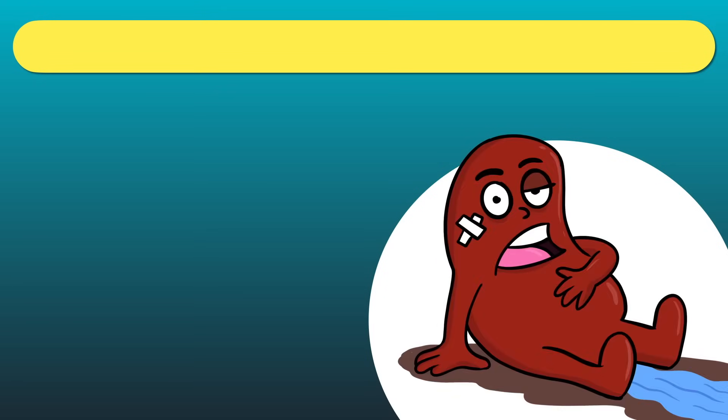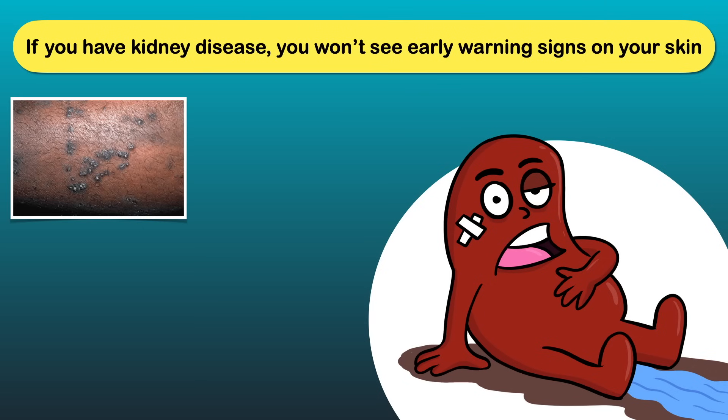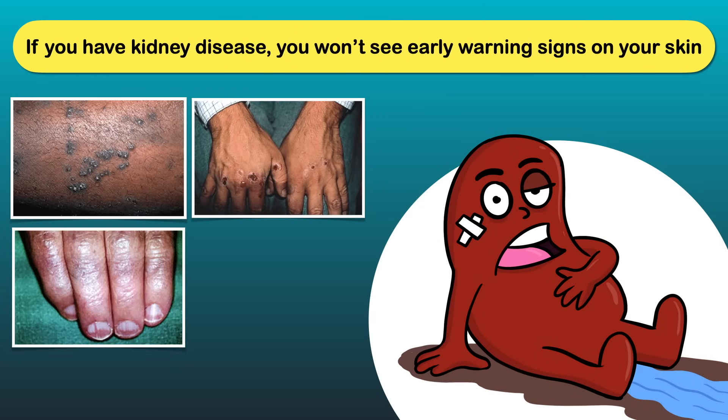Today we will discuss skin signs of kidney disease. If you have kidney disease, you won't see early warning signs on your skin. However, as the disease progresses, you may find different skin changes.